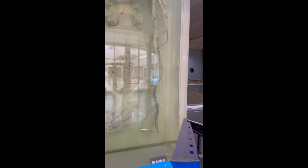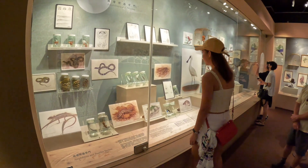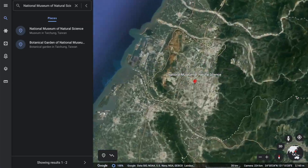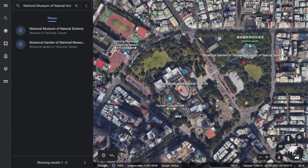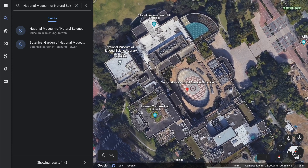The National Museum of Natural Science is a must-see attraction in Taichung City for anyone interested in science, nature and history. The museum is located in the North District and covers an area of over 22 acres. The museum features a variety of exhibits and interactive displays spread across several buildings.